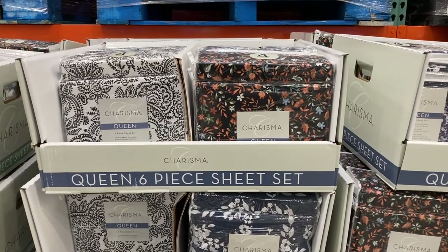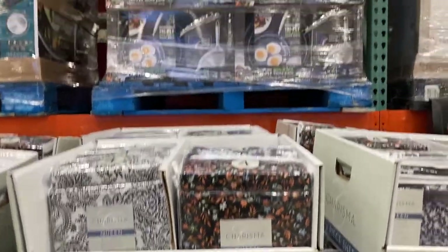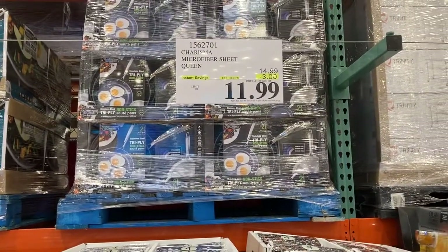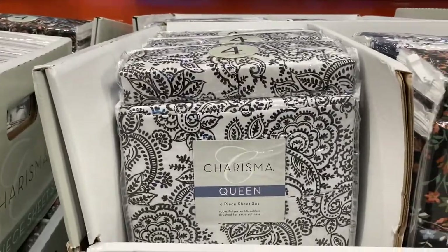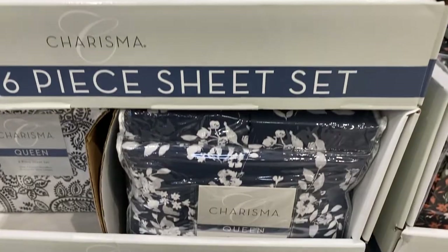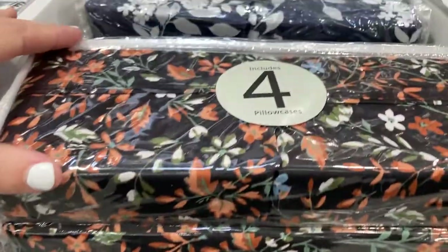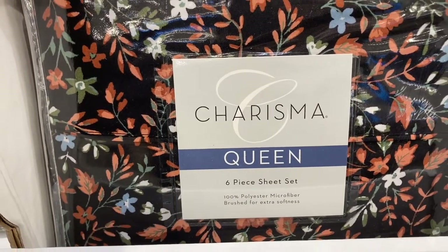Hey everyone, I'm at Costco and right here at the front they have these queen six-piece sheet sets that are on instant savings for $11.99. They have this style, this one with the flowers, and this navy blue one. These do include four different pieces in a six-piece sheet set in total.